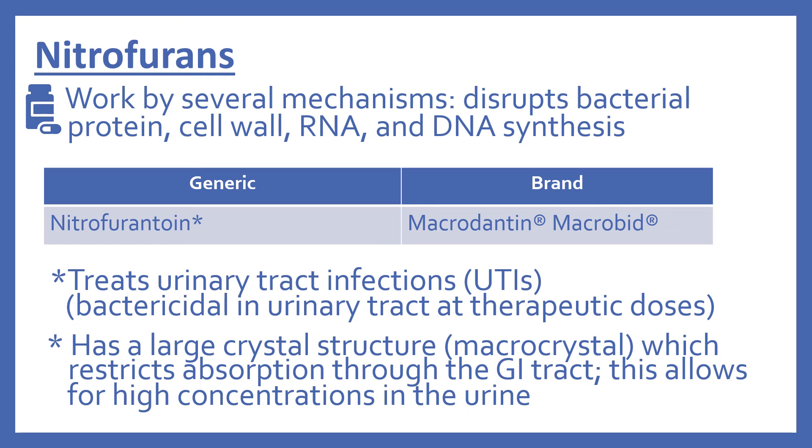Next are the nitrofurans. These work by several mechanisms — they disrupt the bacterial protein, cell wall, RNA, and DNA synthesis. In the top 200, there's nitrofurantoin (brand names Macrodantin and Macrobid). This specific drug treats urinary tract infections and is bactericidal in the urinary tract at therapeutic doses. It has a large crystal structure called a macrocrystal, which restricts absorption through the GI tract, allowing for higher concentrations in the urine.